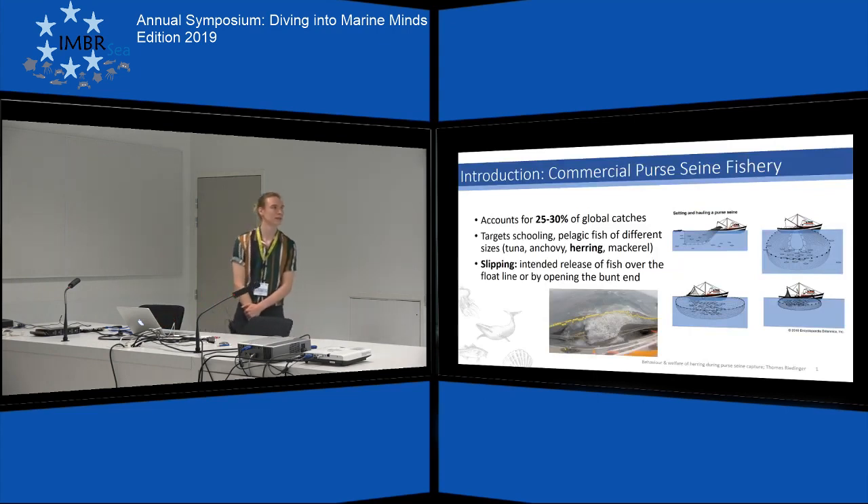I want to start with a brief introduction to the fishing method. Commercial purse seining is actually one of the most important fishing methods on the planet, as it accounts for up to 30% of global catches. It targets schooling pelagic fish of different sizes, for example anchovies, herring, mackerel, and tuna. A vertical hanging net is laid out around the school, which is then closed at the bottom, capturing the animals in a purse-shaped net.